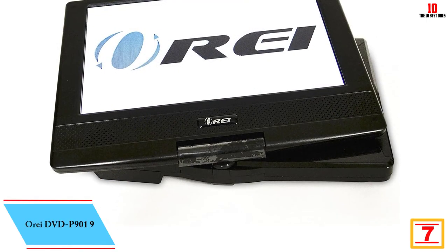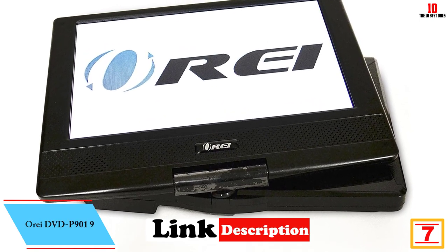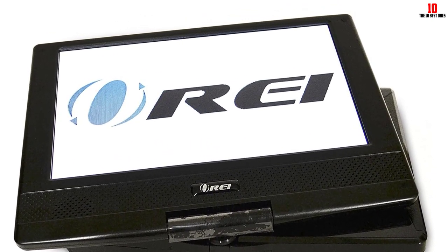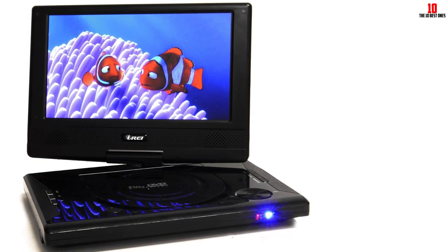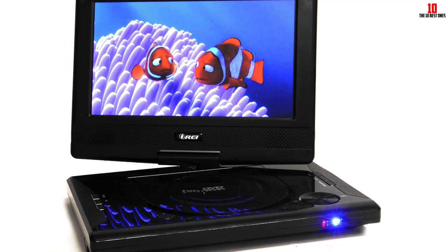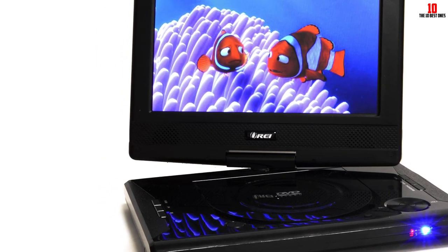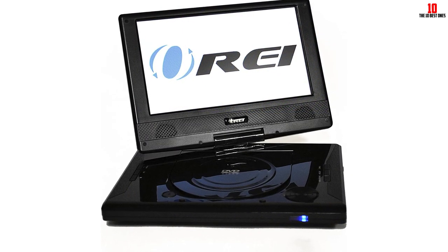At number 7 we have the OREI DVD-P901. The OREI IP901 portable DVD player has a beautiful 9-inch screen and a swivel base so you can use it in different places. It works with the vast majority of DVDs and CDs on the market and can play DVDs, DVD+R, DVD+RW, SVCDs, and CDs. DVD plus or minus R is shorthand for a DVD drive that can read both of the most common formats for recordable DVDs.